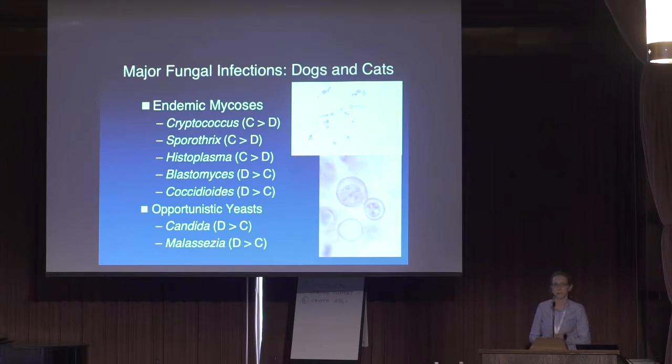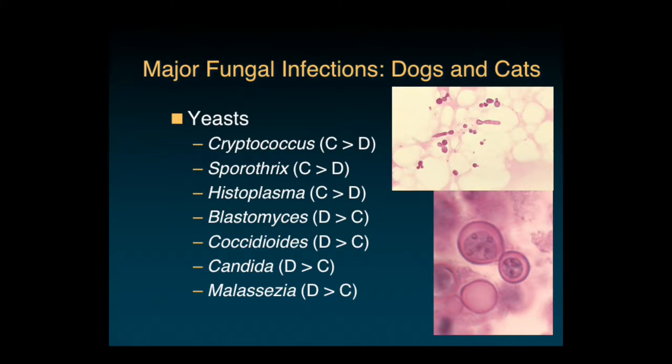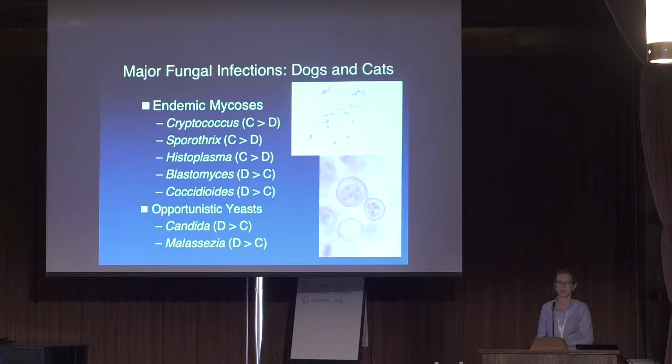We also see a variety of endemic mycoses. We see cryptococcosis, which is definitely more common in cats than in dogs. We see sporothrix infections quite a lot at UC Davis, actually—it seems the Vacaville/Fairfield area has something going on with sporothrix because we see quite a lot of sporothrix infections come from that region. We are seeing a lot more histoplasmosis in California in cats particularly, both Southern California and also Northern California.